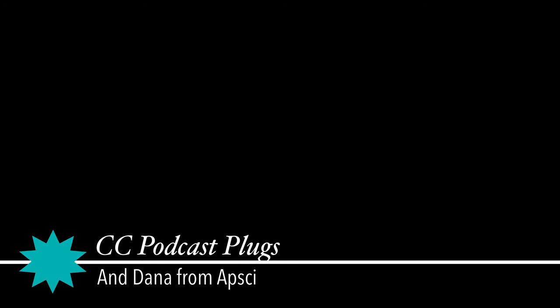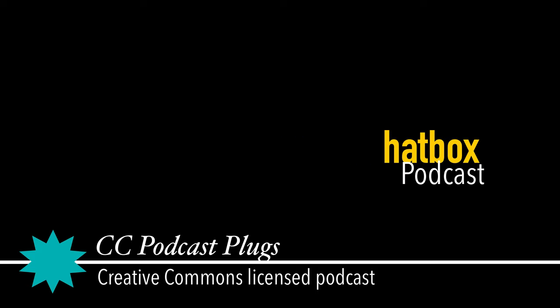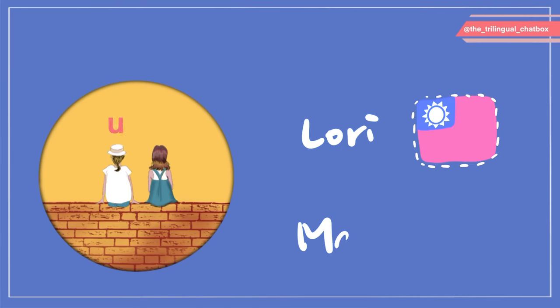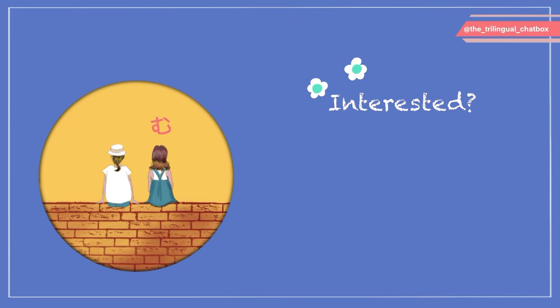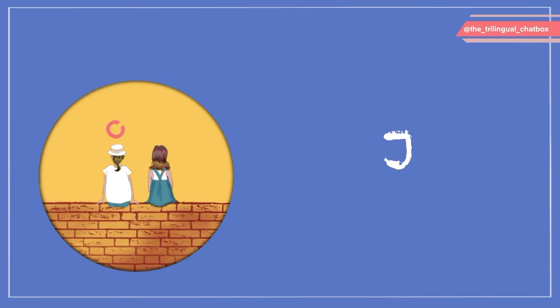Hey, this is Vrala Mara and Dana from AppSci and you're listening to a Creative Commons Licensed Podcast. This is the Trilingual Chatbox Podcast. We're Laurie from Taiwan and Mike from Japan. In this podcast, we share our Japanese and Mandarin language learning experience with our audience in English. If you're interested or you have a similar language learning background, welcome to join us.